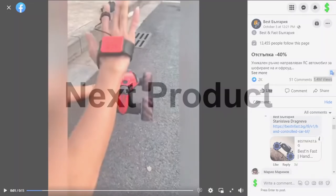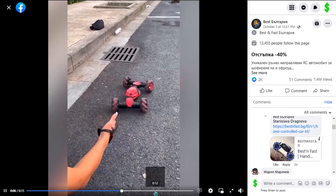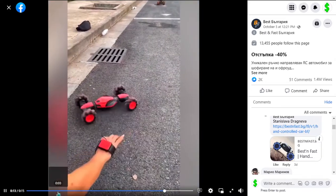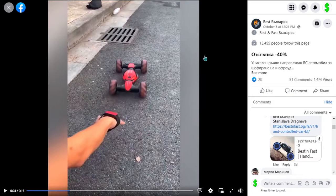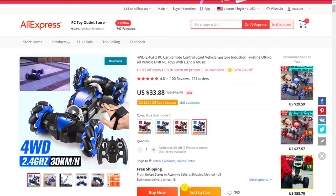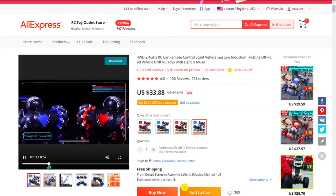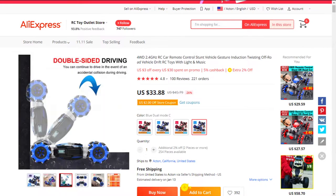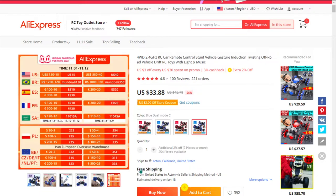Our next product is the gesture sensing remote control car. This is a cool product with a wow effect. It's a great product to sell during the fourth quarter and around the Christmas season. It falls under the Toys Kids RC niche market, and it's easy to target parents with young children using the Facebook ad demographic targeting tool. This item is a high perceived value, and it'll give you a good profit margin. Similar products were huge winners before on the market, and it's perfect for a one product store.